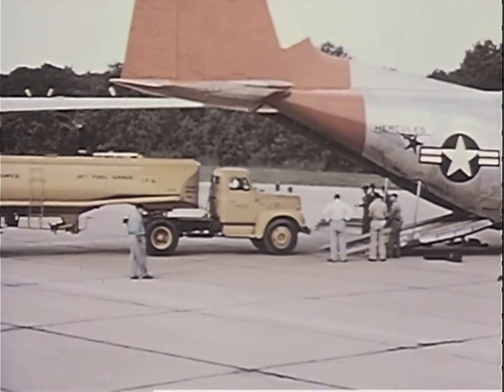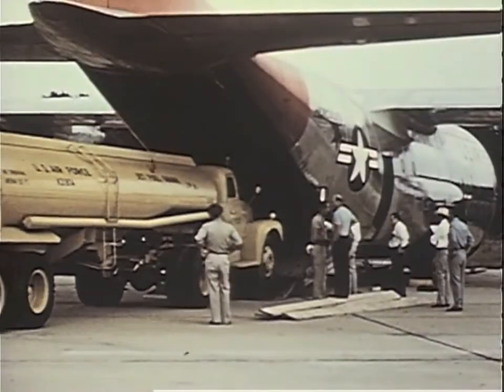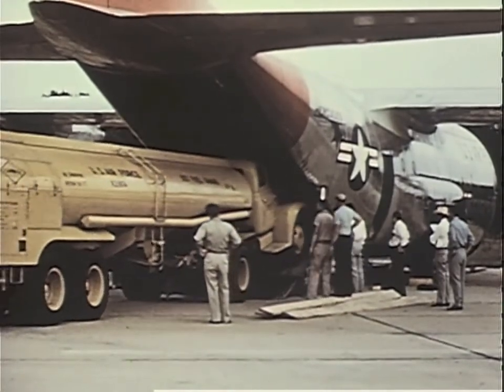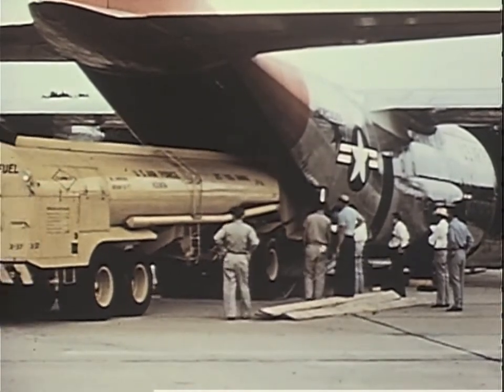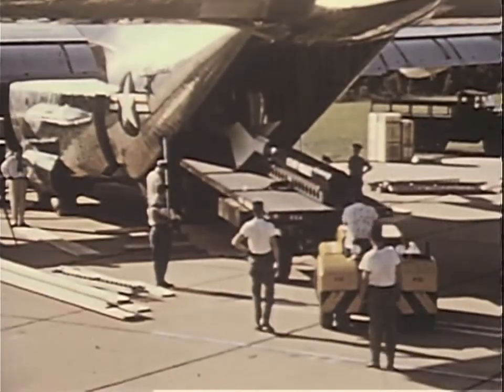A 5,000-gallon jet fuel tanker was driven into the aircraft using the built-in loading ramp which serves as a rear door. This ramp also can be put at truck floor level for straight-in loading. The plane can accommodate 20 tons of heavy equipment.